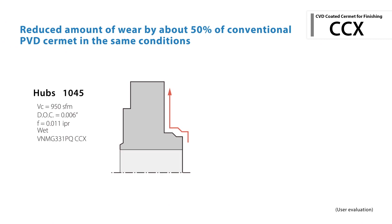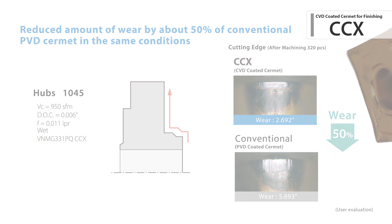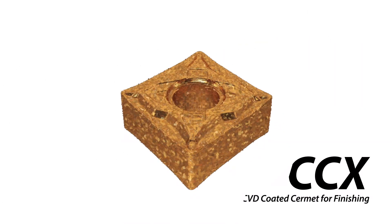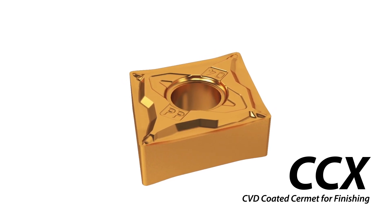CCX also continues to show great wear resistance as tested by customers in the field. Accelerate production today with Kyocera's innovative CBD Coated Cermat technology.